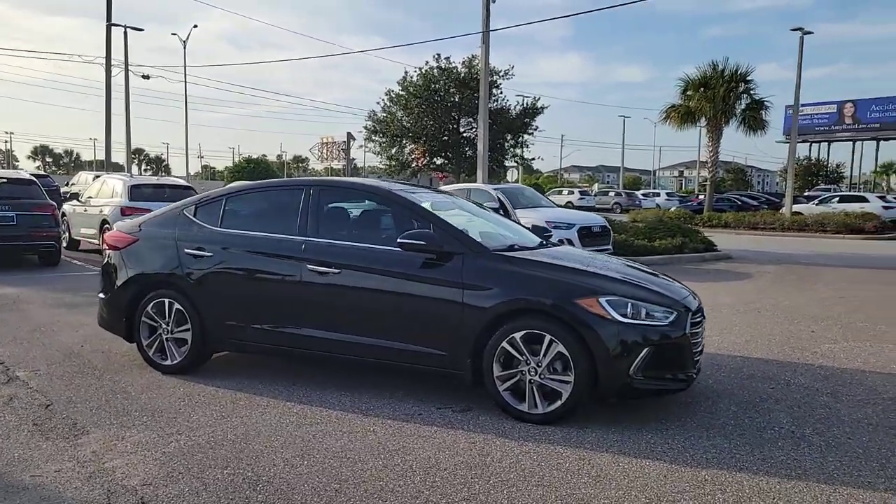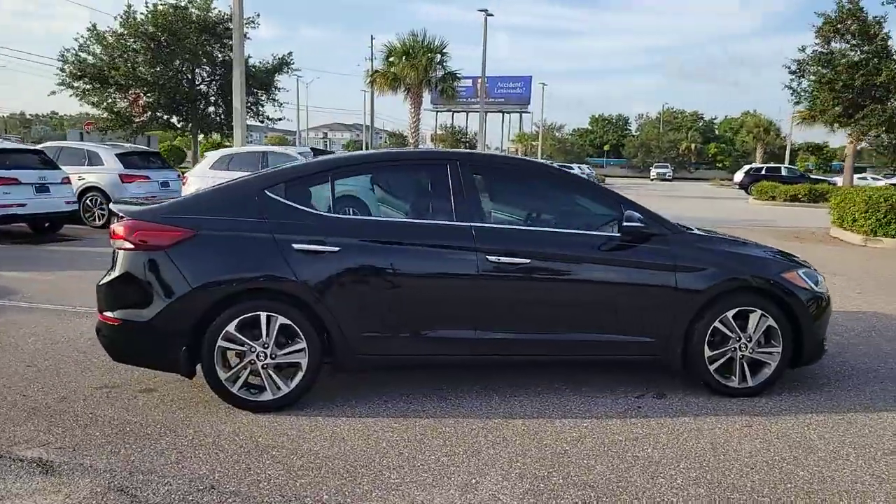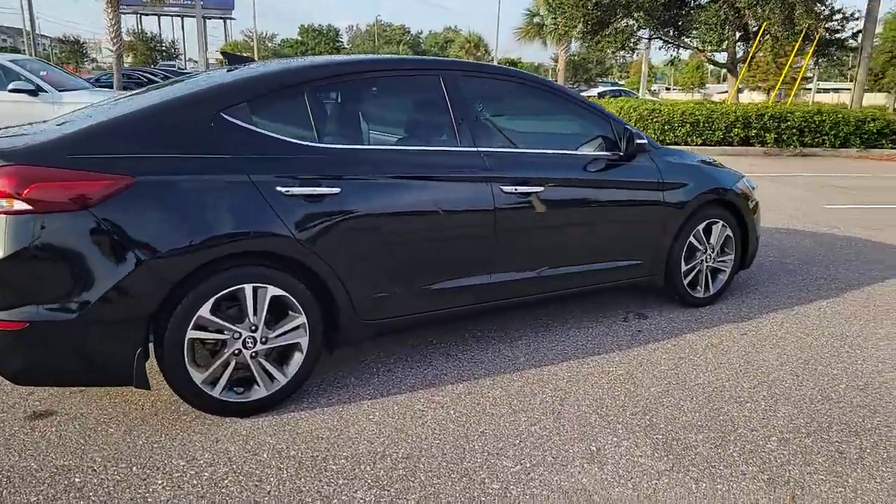Hop into the 2017 Hyundai Elantra. With less than 70,000 miles on the odometer, this vehicle stands out from the rest.